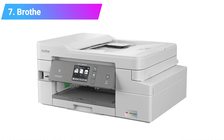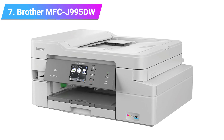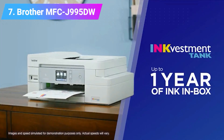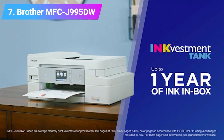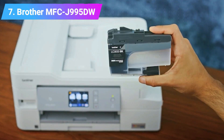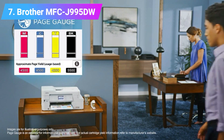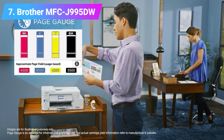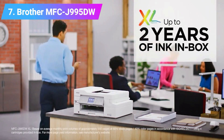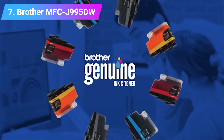Number 7: Brother MFC-J995DW INKvestment Tank. Brother is a well-known and trusted brand that specializes in printers, so you can be confident when buying one of their products. The INKvestment Tank is no different. This small-sized printer has a handy 2.7-inch touchscreen and is very easy to use. It won't take up too much of your workspace but has comprehensive features and good print quality. You can choose a 1-year or 2-year ink supply when you order, and when the time comes for refills, they are available at a very low cost.